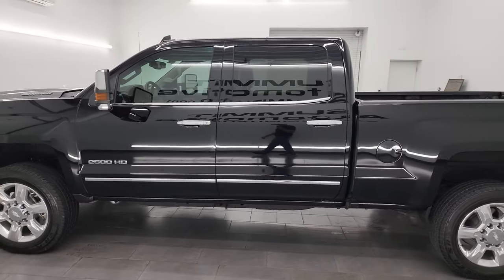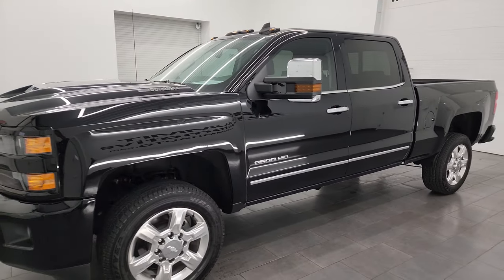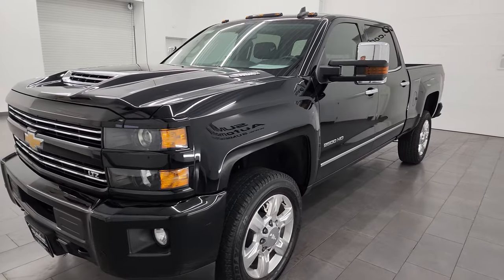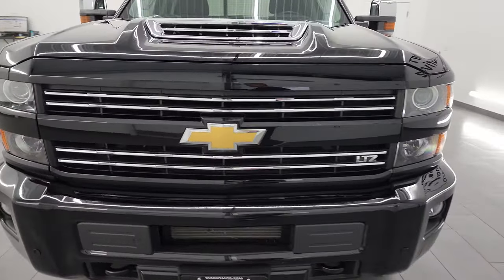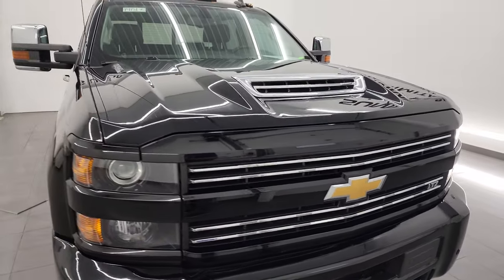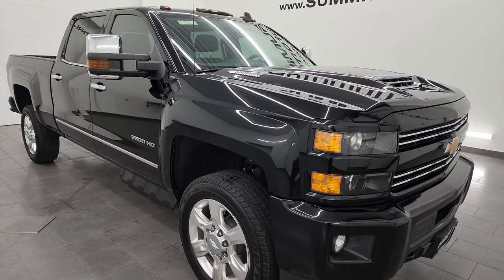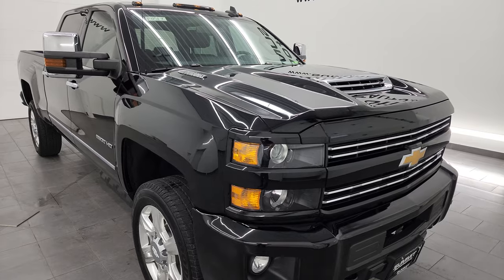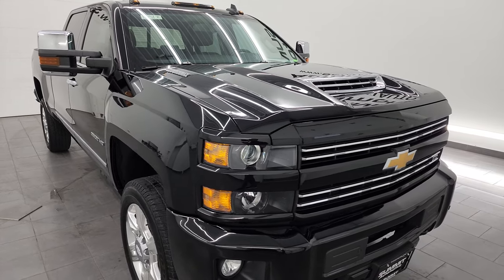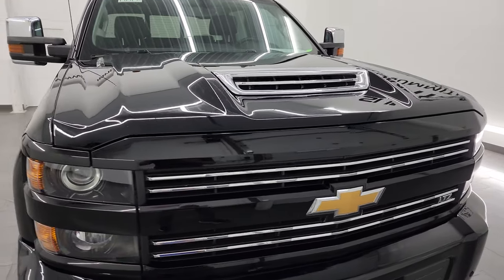This 2019 Chevy Silverado has the 6.6 liter Duramax diesel engine — it's the L5P engine which puts out 445 horsepower. It's paired up with the Allison heavy-duty six-speed automatic transmission. This truck has been fully safety inspected by our service shop, has a fresh oil and filter change, all the fluids have been checked and topped off per the state of Wisconsin inspection process, and this truck is 100% ready to go.